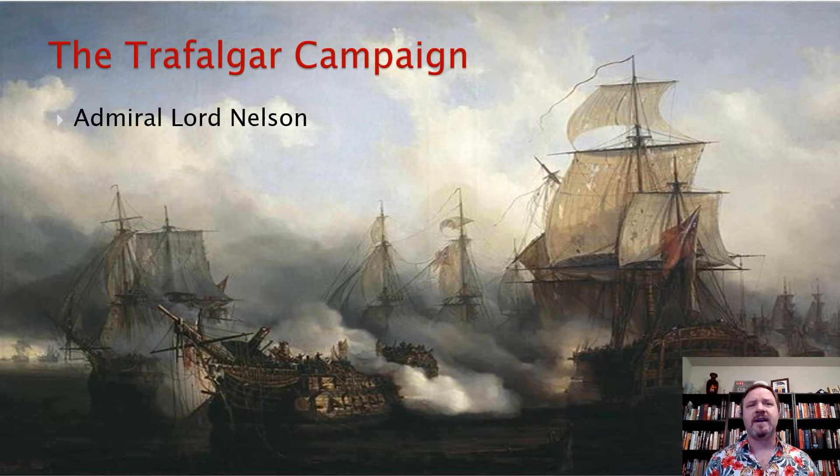Nelson is going to engage a tactic that's pretty unconventional. He's actually going to allow the French and Spanish fleet to cross his T, where he let them cross in front of his fleet, giving them full broadsides on him. But it gave him a position in two perpendicular columns to break through the Spanish and French lines.